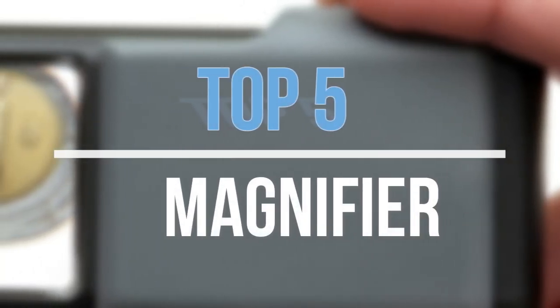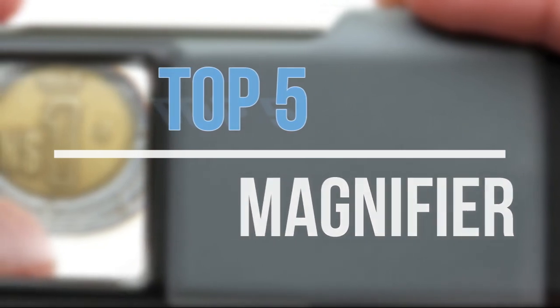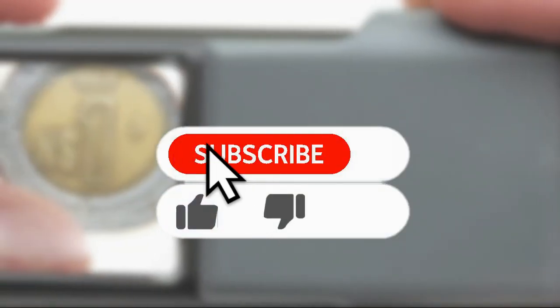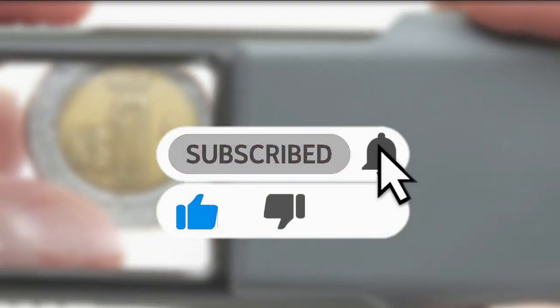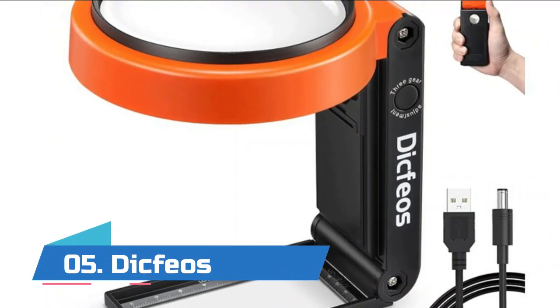Hey guys, in this video we are going to look at the top five best magnifiers available on the market. We made this list based on our own opinion, research, and customer reviews. If you need more information about these products, please check the link in the description section below. So let's get started with the list.